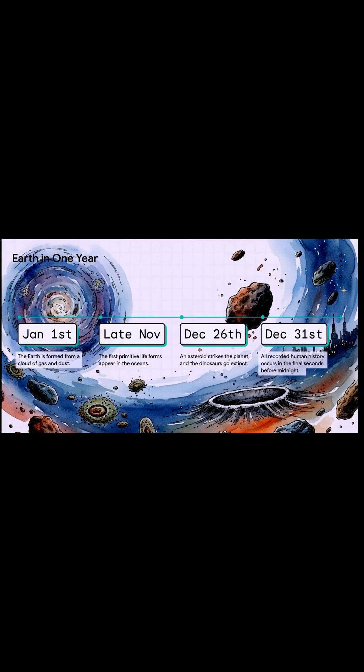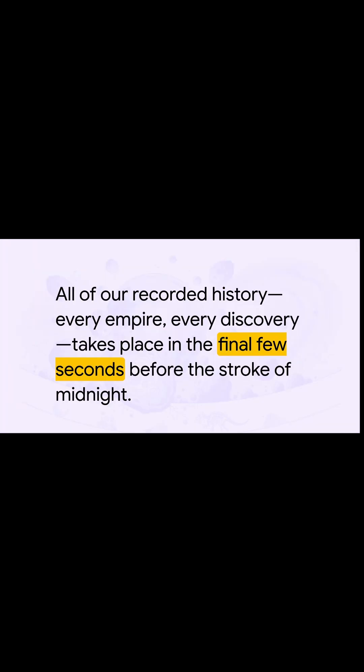Now, a number that big is almost impossible to wrap your head around, so let's put it in perspective. Imagine Earth's entire history — all 4.54 billion years — squeezed into a single calendar year. The planet forms on January 1st. But get this: the very first signs of life don't show up until late November. The dinosaurs show up, have their run, and then they're gone by December 26th.